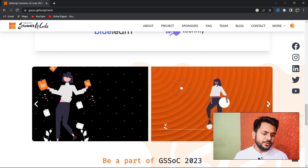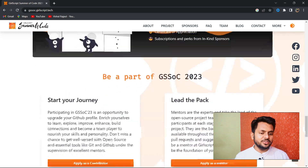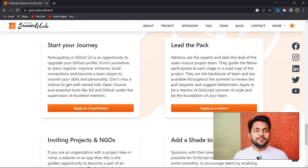How are the top contributors determined? It depends on how many PRs (pull requests) you have merged. If you don't know about open source or how to contribute, you can watch my video on how to contribute to your first open source project.